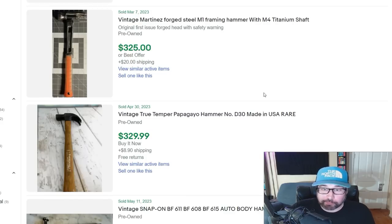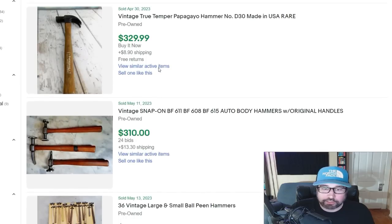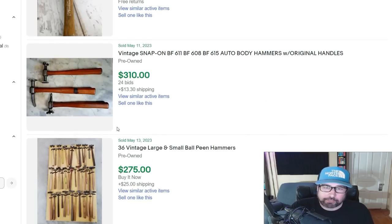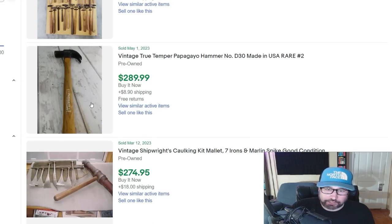Here are some vintage hammers. Just like most things, every category has valuable items you should look out for. Hammers you see everywhere — almost every garage sale has one. The thing you need to know: look for brands on the hammer, look them up, they need to be old and in good condition. People collect them. Here's a set of Snap-on auto body hammers. There's a True Temper for $289. Even some Craftsman hammers in good condition can sell for 70 bucks.